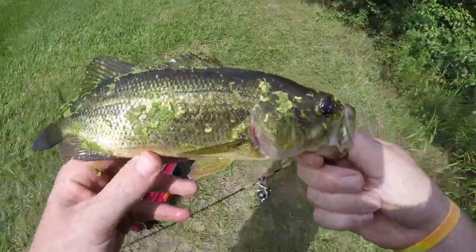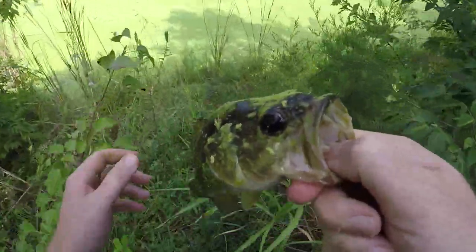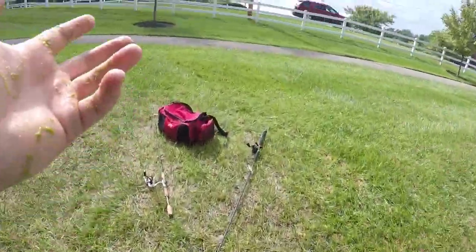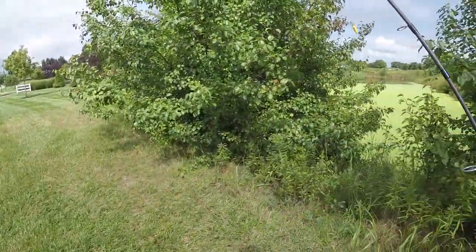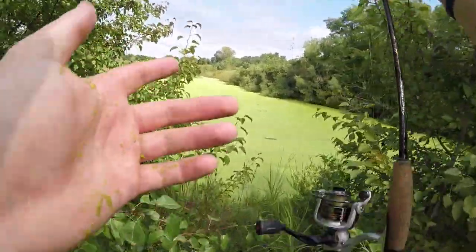First fish of the day! Even though it was kind of like a topwater, he smacked it. We'll let him go back where he belongs. That was really fun — as soon as I threw that in the water, that bass came out of nowhere and smacked it.